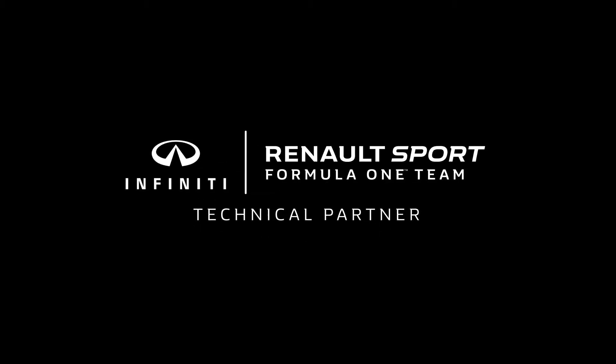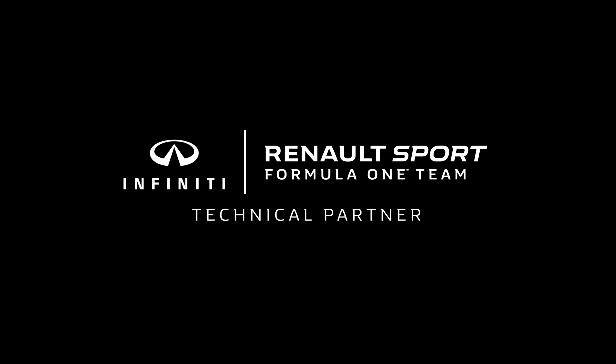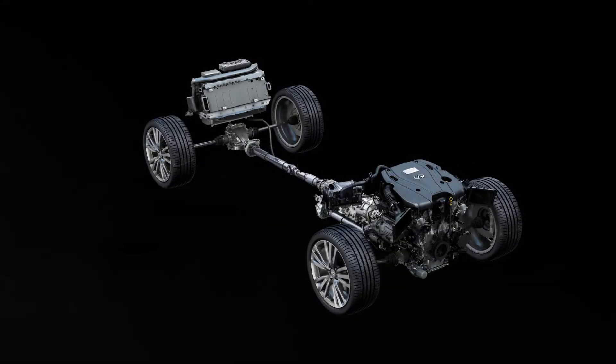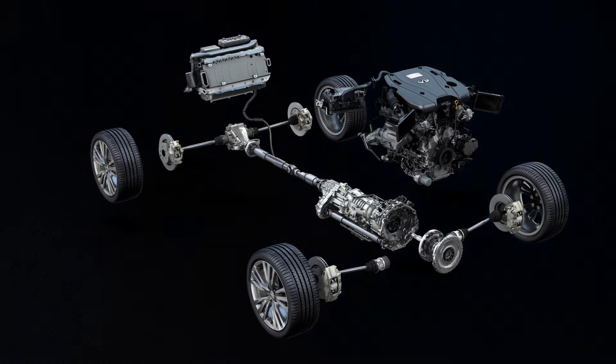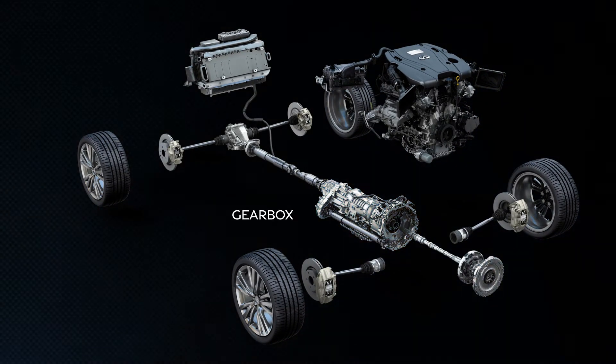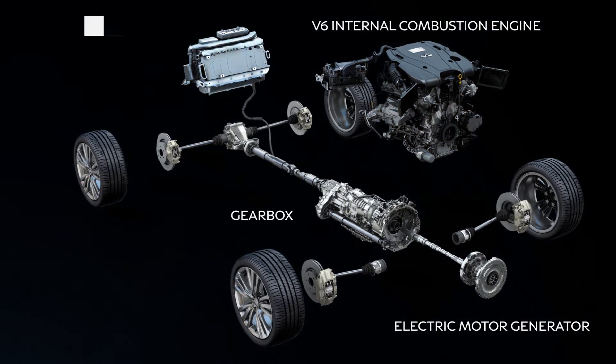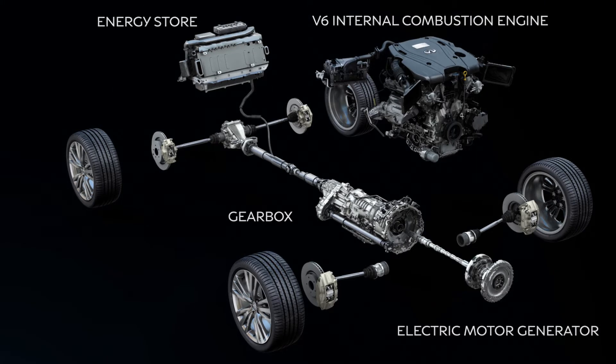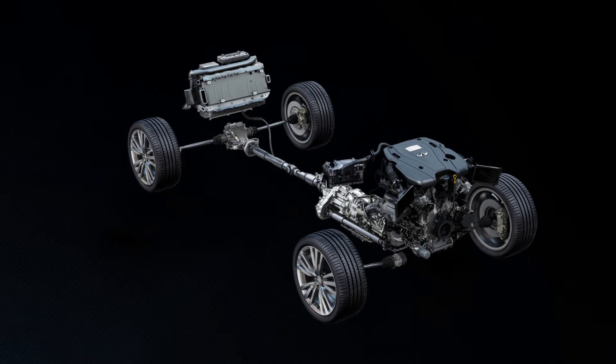Infiniti introduced performance hybrid power units in its road cars in 2011. In 2016, Infiniti became technical partner to the Renault Sport Formula One team for the co-development of the Energy Recovery System in the Formula One car. The Infiniti Performance Hybrid Power Unit combines a V6 internal combustion engine with high-performance hybrid technology, the Infiniti Direct Response Hybrid.